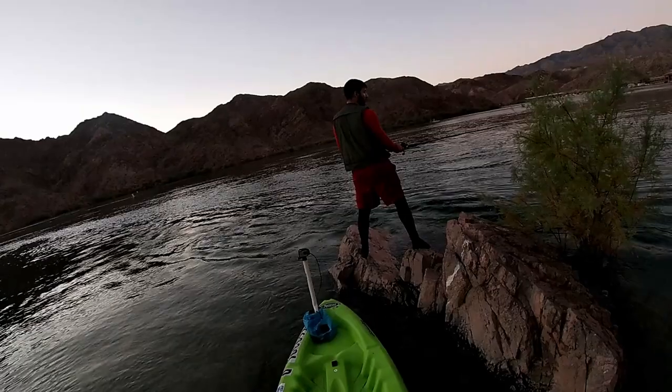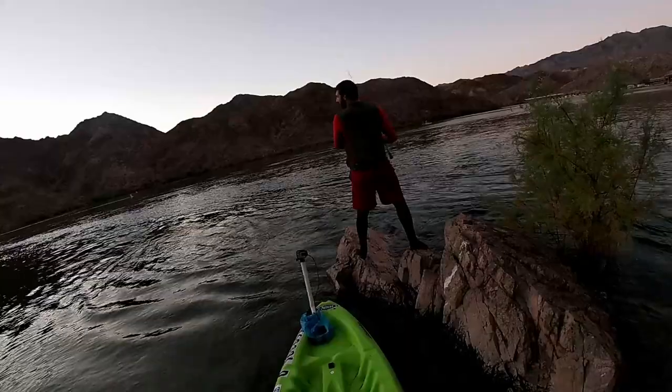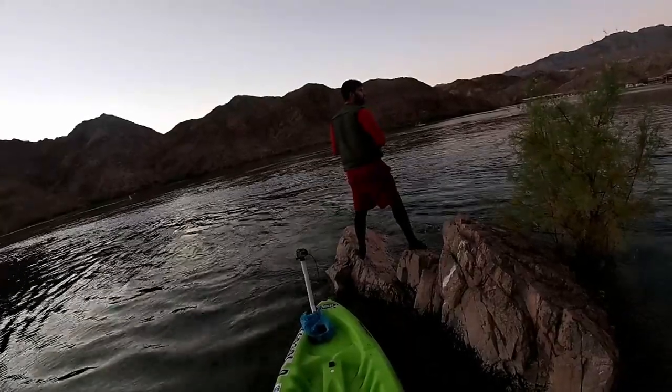So guys, that's all I got here. I hope you found this video useful and you can leave with a better understanding about stripers. Thank you so much for watching and have a wonderful day.